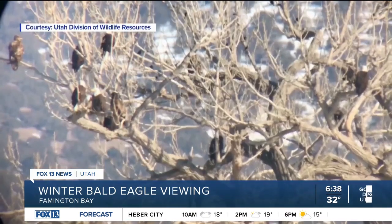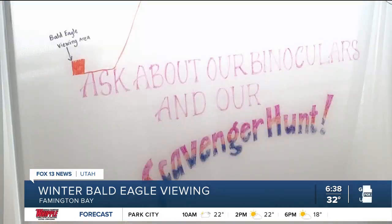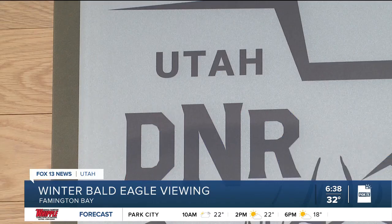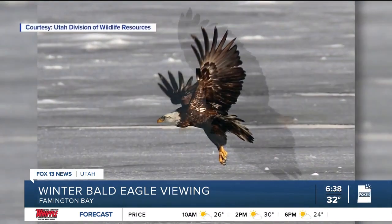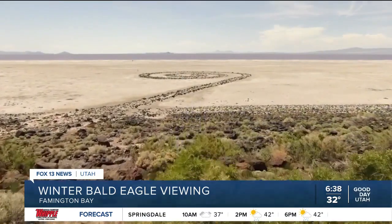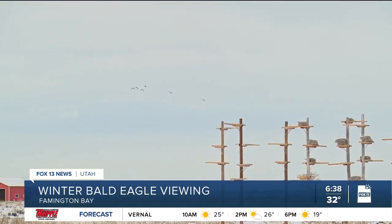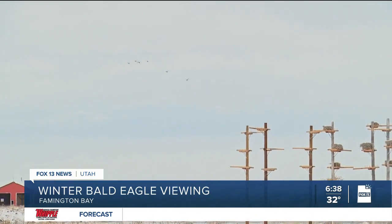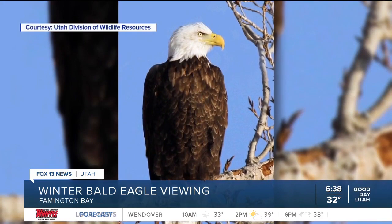Eagles began arriving in December but their numbers peak this month — right now is actually a great time. You can come to our nature trail at the Eccles Wildlife Center and walk that, and also look out on the ponds and on the ice and you'll have a good chance of seeing them. Their massive seven-and-a-half foot wingspan makes them the star of the show amid a flurry of feathered activity. It's an extremely unique ecosystem — one of a kind, an oasis in the desert for our migratory birds. We actually get up to 12 million birds a year coming through to fuel up on their migration.